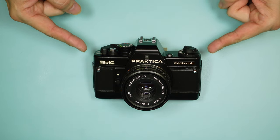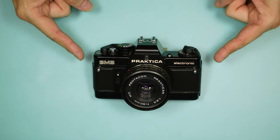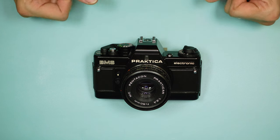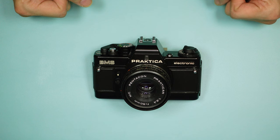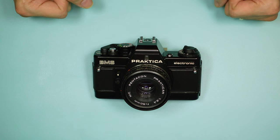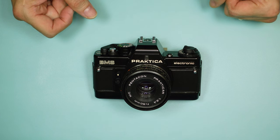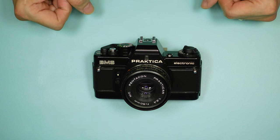Here we have the Praktica BMS, a camera notable because it was near the end of the line for this camera maker and also near the end of the line for its country, which was East Germany. Within probably a year or so of its release, East Germany ceased to exist and not long after reunified with West Germany to become just Germany.